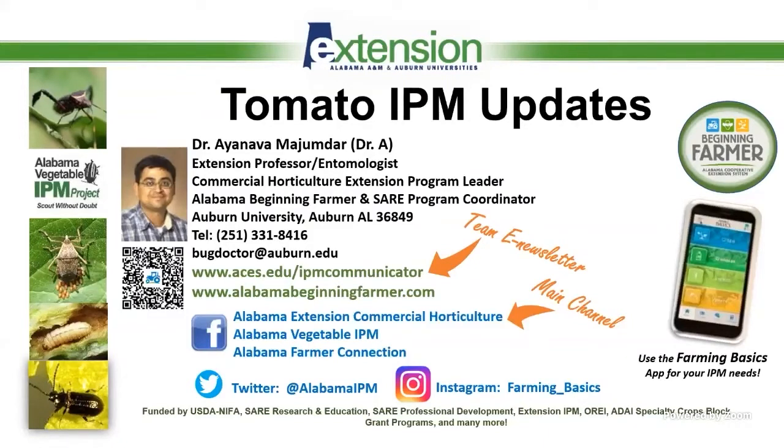Andre is now leading the vegetable commercial as well as the conventional vegetable production program on the team. So feel free to reach out to Andre — he's great to work with and easy to get hold of. Just wanted to give you those updates.